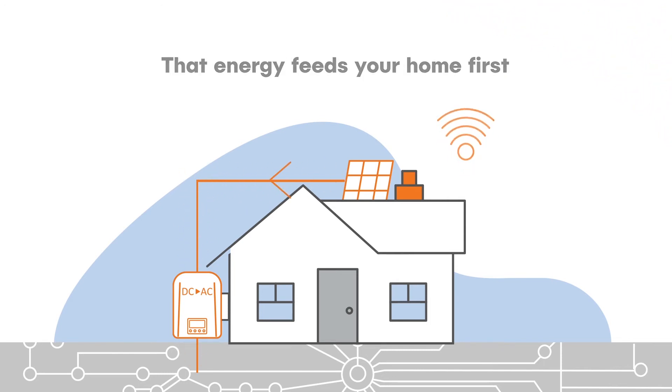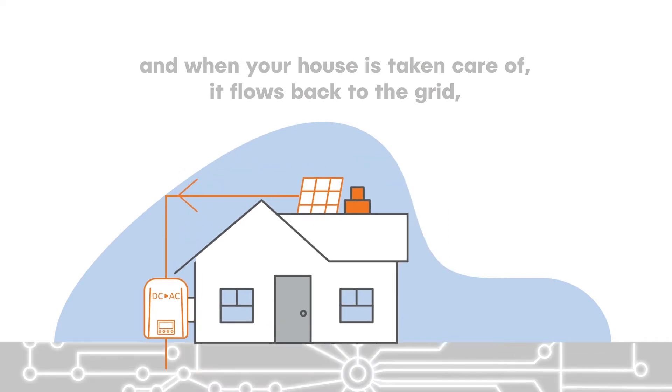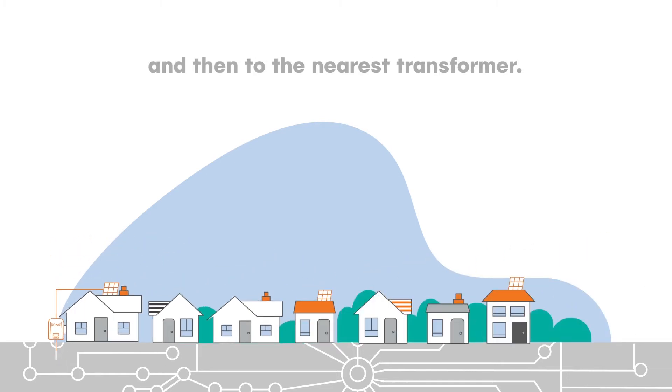That energy feeds your home first, and when your house is taken care of, it flows back to the grid — first to your neighbours, then to your street, and then to the nearest transformer.